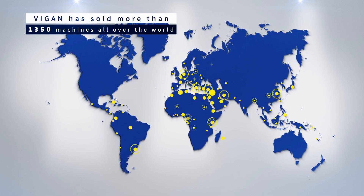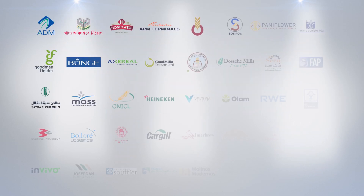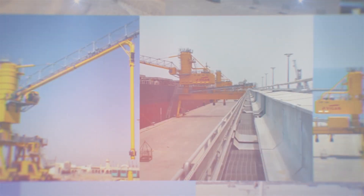Being the most reliable and specialized company in its sector, with recognized international experience and know-how, Vigen is trusted by numerous world-renowned customers year after year.